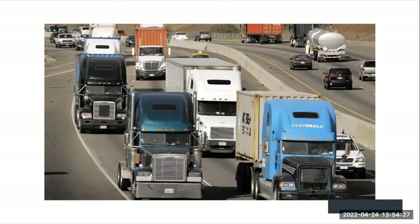These trucks are going at high speeds on the highways to deliver the packages that you want.